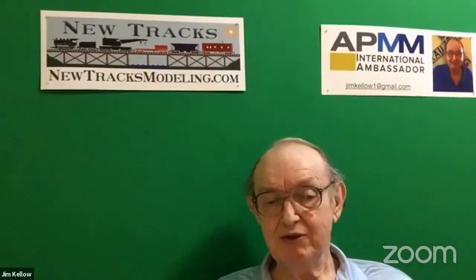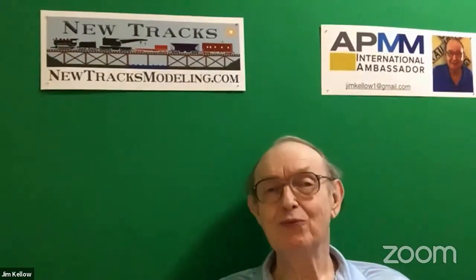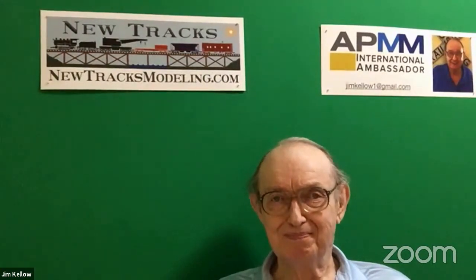Now I'd like to turn to David Woodhead. David is going to build a shelter for us. Welcome. Nice to be here. Welcome to my basement.